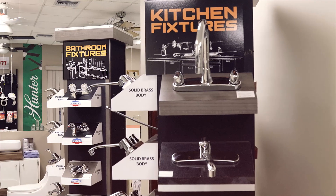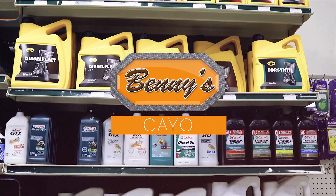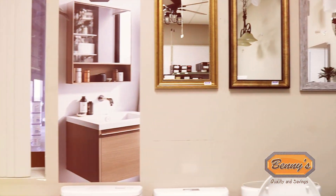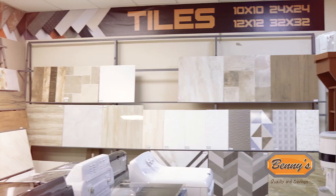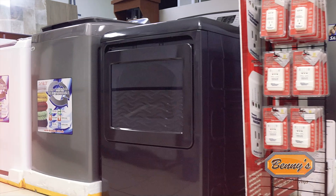From power tools to plumbing supplies, paints to light fixtures, at Benny's Cayo, we've got it all. Our extensive range of construction and household products ensures that you'll find exactly what you need, whether you're a seasoned contractor or a weekend do-it-yourselfer.